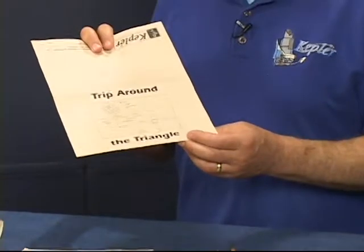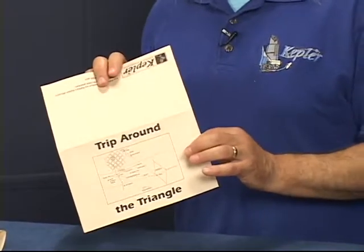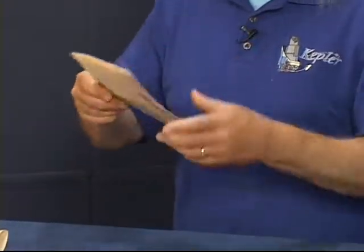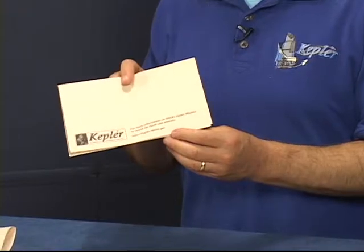In the activity, you will find a set of Trip Around the Triangle guides to hand to your visitors. This is how to fold it. There's room on the back for your club information. The master for this is in the manual so that you can personalize it for your club information and make as many copies as you wish.